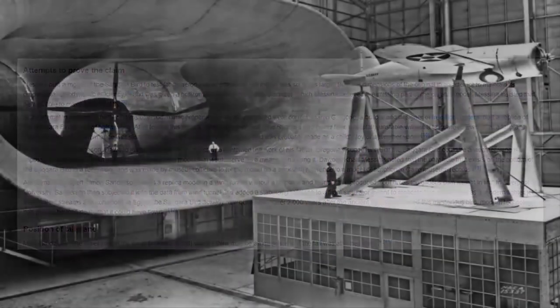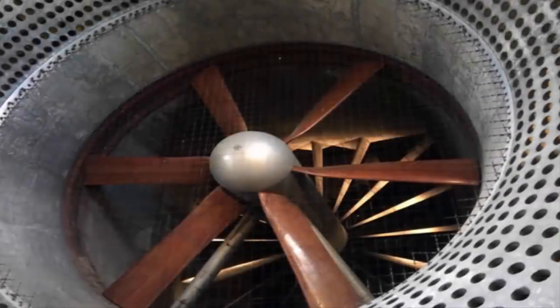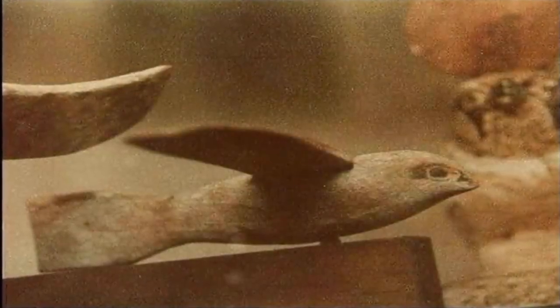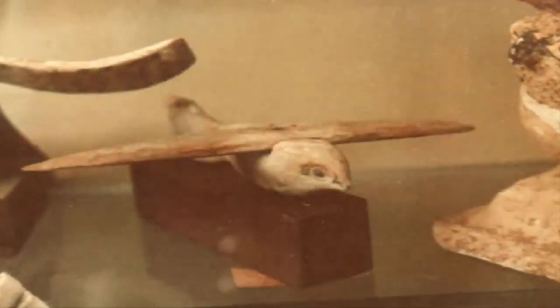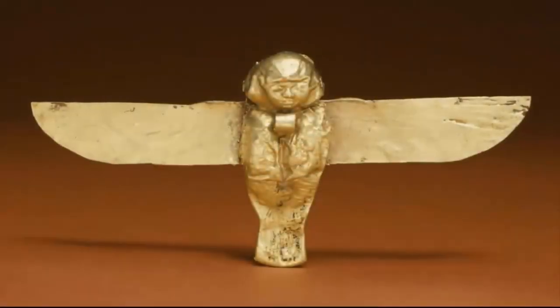At Liverpool University, Sanderson then subjected it to another, more powerful wind tunnel, this time after adding the missing tail. He stated that the Saqqara Bird actually flew quite well — clearly to the annoyance of certain people who are probably now regretting not seizing the entire artifact some years ago, rather than just the tailplane. Over two thousand years after the ancient Egyptians carved this mysterious bird, modern technology has proven beyond doubt that at full size, it could have indeed once flown through the Egyptian skies.